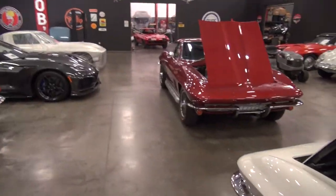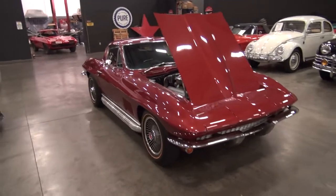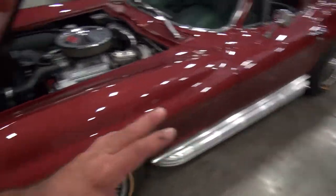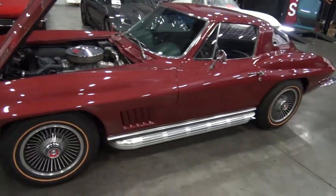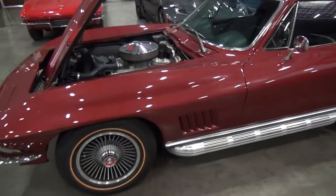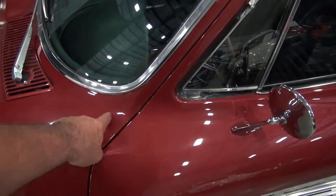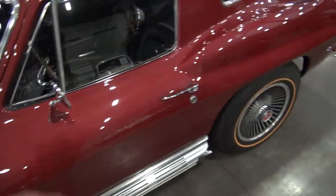Next on the block — the 67 coupe in Milano Maroon. Nice chrome bumpers, paint is excellent on the car again, not showing any cosmetic issues. All the gaps are clean and right — typically coupes have cracking issues, but this one has none of that.